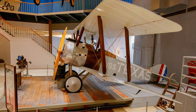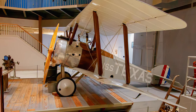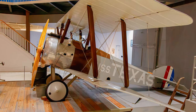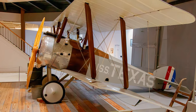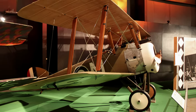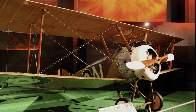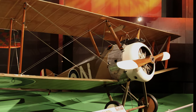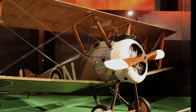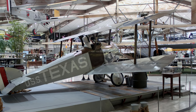Ironically, after the armistice, the U.S. Navy obtained six Camels for experiments, operating planes aboard ships using wooden platforms built over the forward gun turrets of battleships. Although 5,490 Camels were produced, few remain in existence today. U.S. Air Force personnel built the Camel on exhibit at the Air Force Museum from original World War I factory drawings. This Camel is on display at the National Naval Aviation Museum.